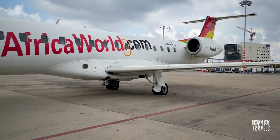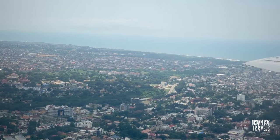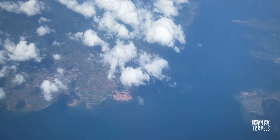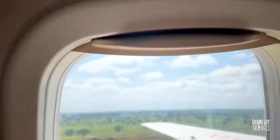Flight number two! The next morning I got on the plane and headed to Tamale. The plane was quite old and I was a little scared, but we landed safely and then headed towards Mole National Park.